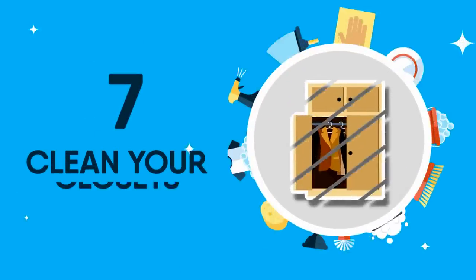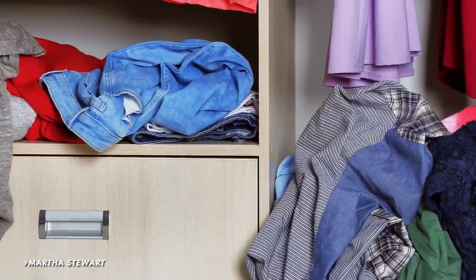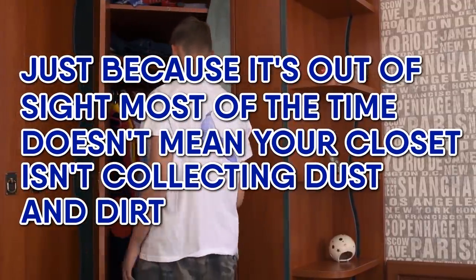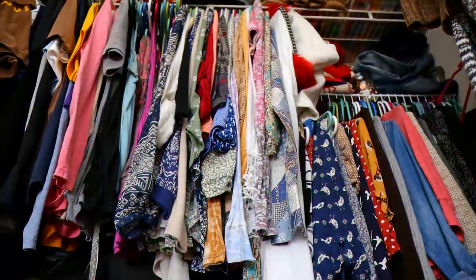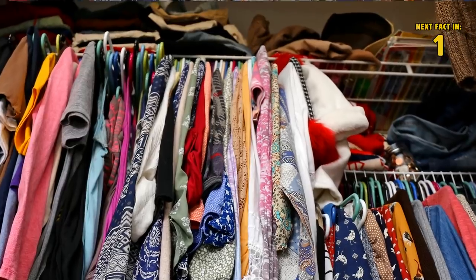7 Clean Your Closets. Martha Stewart recommends cleaning out your closet once a week so that it doesn't eventually become an all-day chore. Just because it's out of sight most of the time doesn't mean that your closet isn't collecting dust and dirt. Not only is it great for organizing, but cleaning out a closet can be fun — you get to relive all those horrible fashion choices you once made and hopefully get rid of them once and for all.